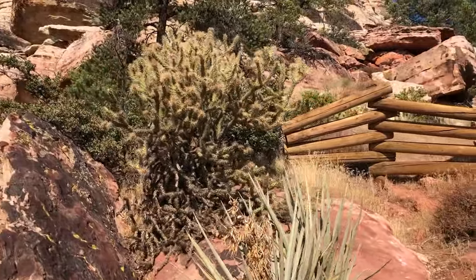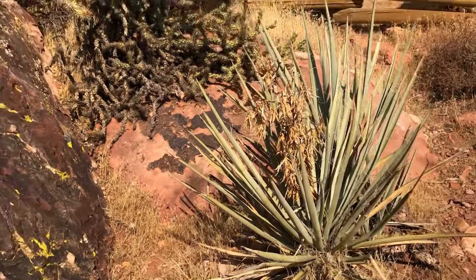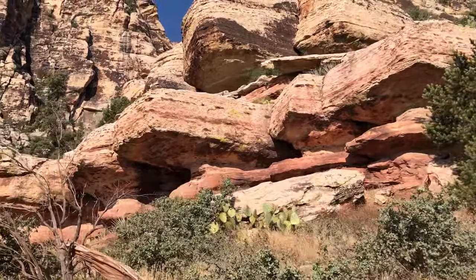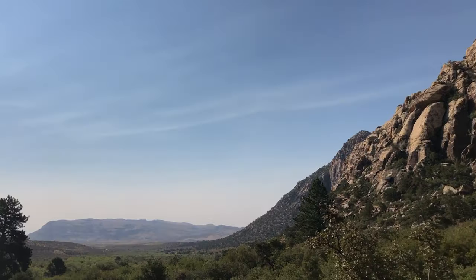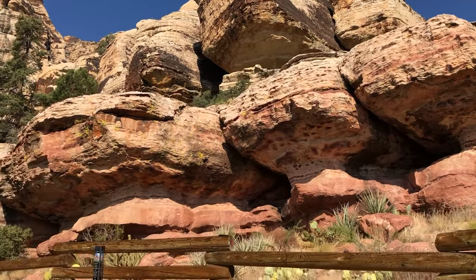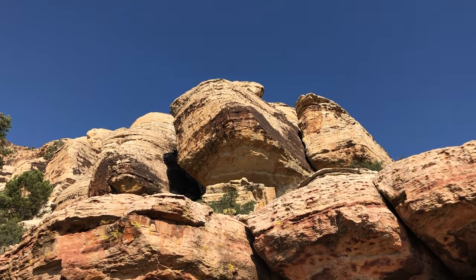All the different cacti — the yucca, the cholla, prickly pear. They do bloom at certain times of the year and can be really beautiful. I'm surprised to see a few big pine trees too. This must be another area for hunting and gathering. Wow, look at that — that's beautiful. I think it's picture time.